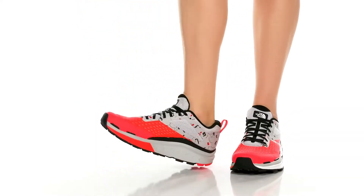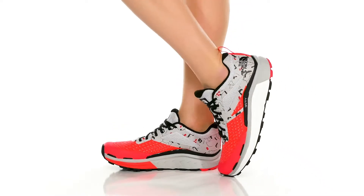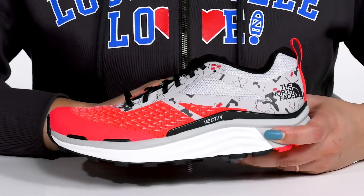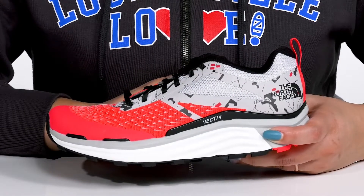The Vecta Ventura sneakers by The North Face features a textile and synthetic upper with a traditional lace-up closure to give you a secure and custom fit, and a pull loop at the back of the ankle to assist you with on and off.